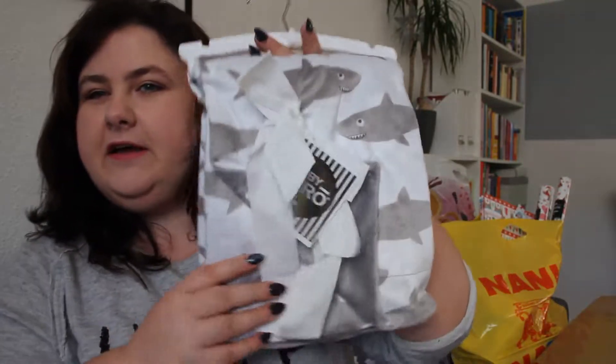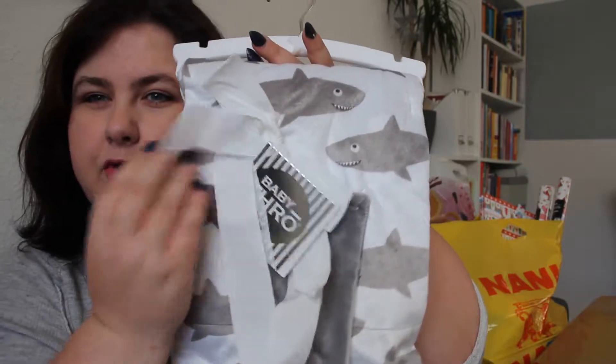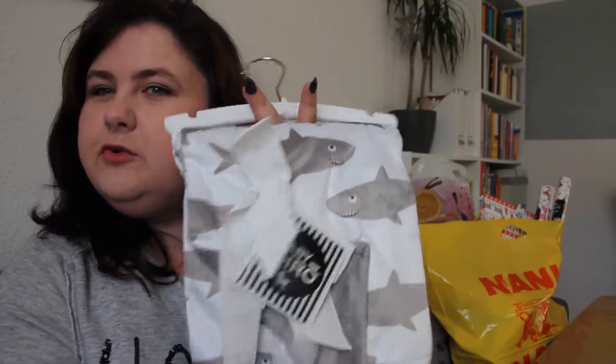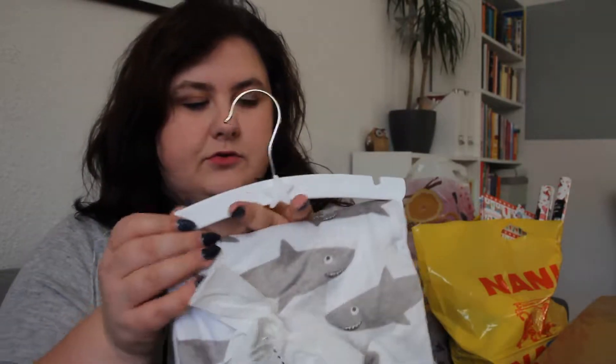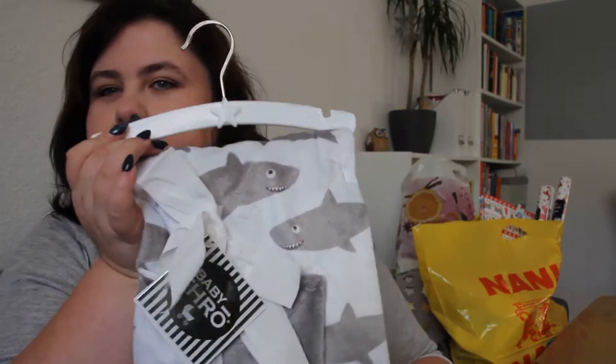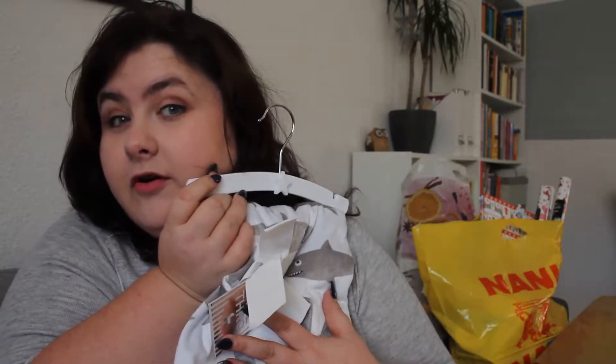I also picked up this baby blanket for my friend's little girl who was just born. It's really cuddly with little sharks on top — might look a bit boyish but I think it's really nice and neutral, and it's so soft.